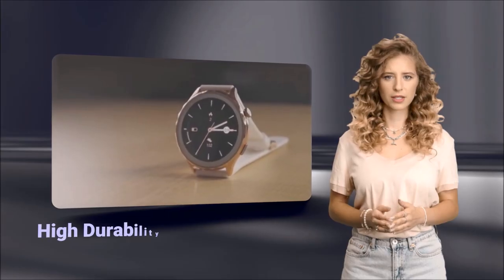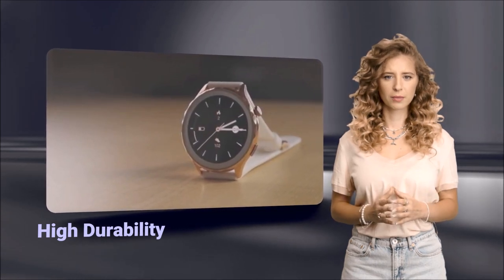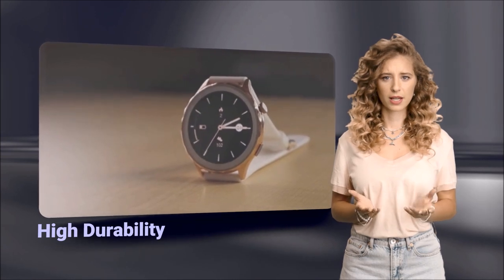Moreover, MIP displays excel in high durability, low power usage, and high visibility in high ambient lighting conditions, making them ideal for battery-operated devices and wearables.